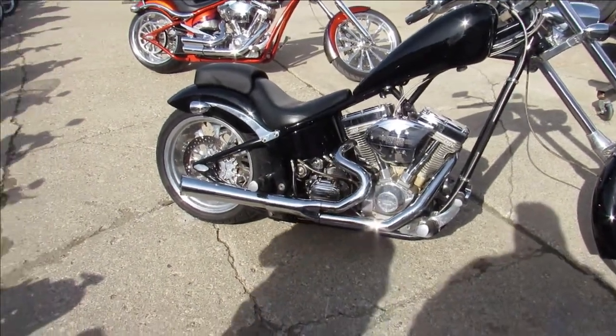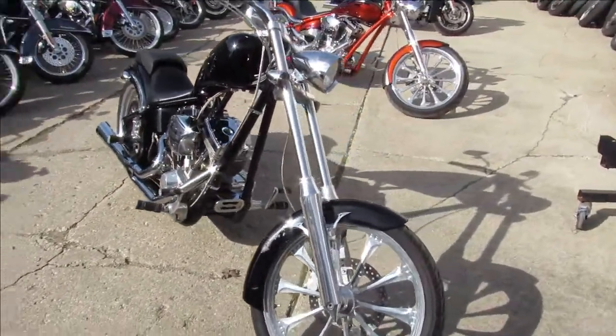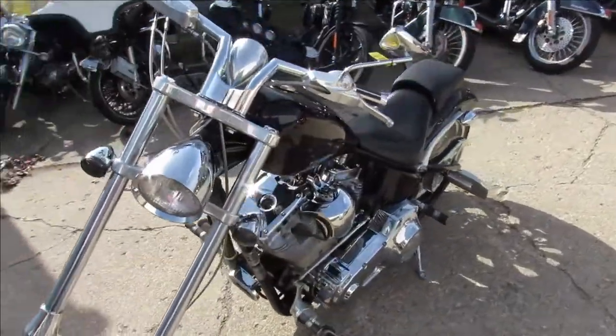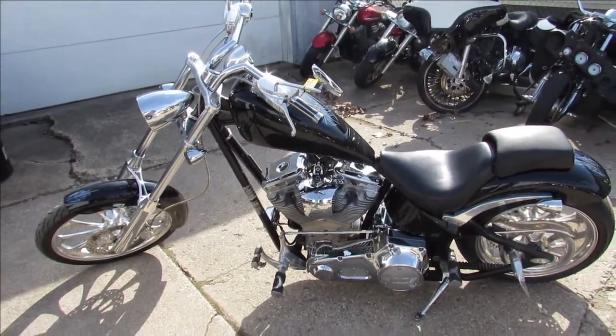Hey guys, it's Approval Powersports doing some videos on some of the bikes we just got in. We got a couple of custom bikes here. This one is a 2004 Big Dog Chopper — it's got the S&S 117, the big 117 cubic inch motor, polished wheels, and a chrome front end.